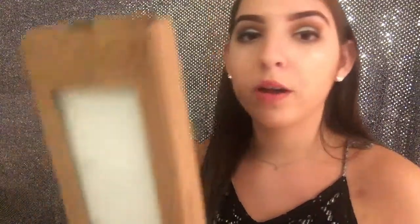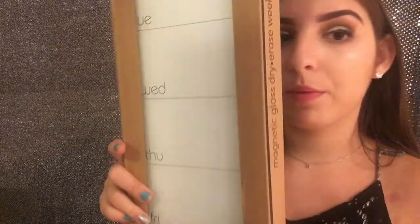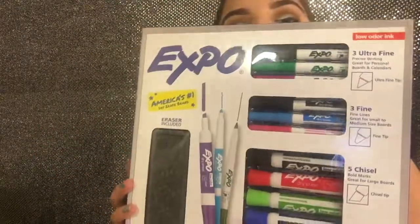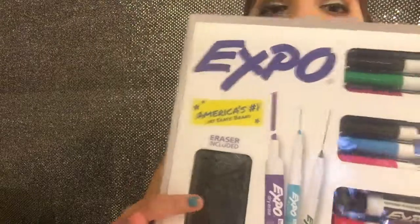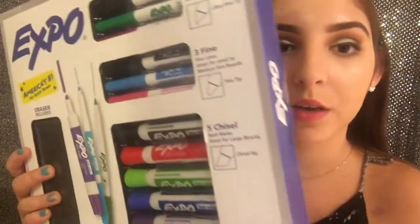From the Container Store I got this magnetic glass dry erase board that shows every day of the week so I can write my schedule and things going on during the week. From Office Depot I got a set of dry erase markers and an eraser — it has almost every color and the eraser, and I think it was on sale for only about $5.